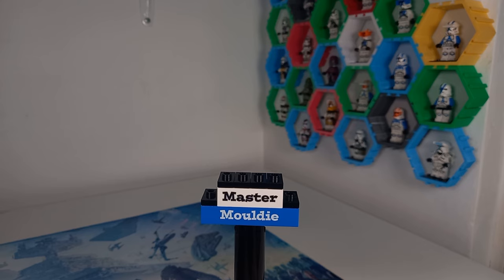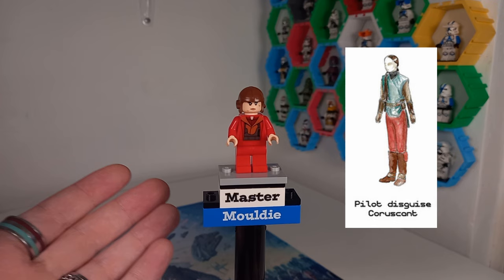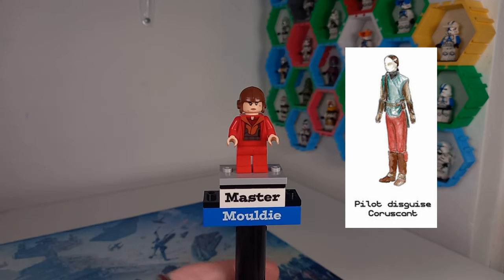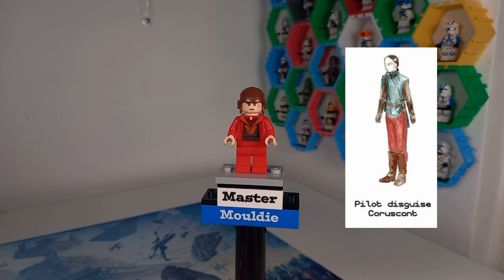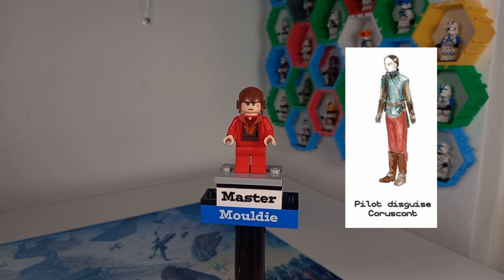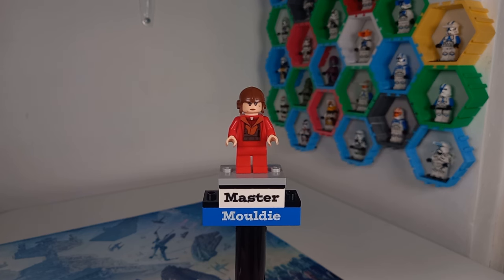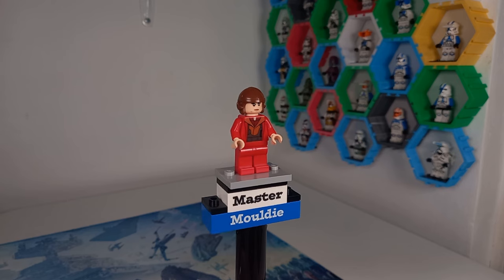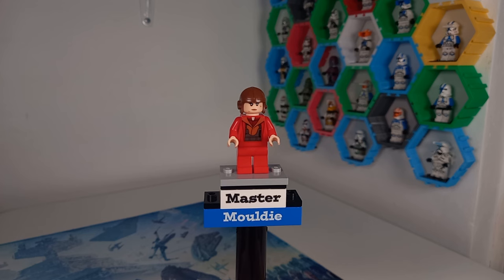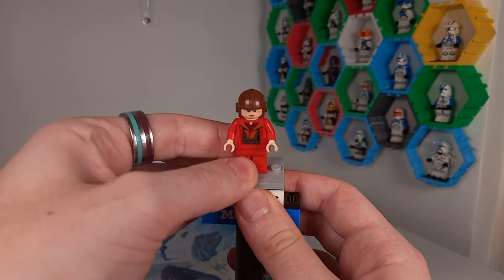Our fifth minifigure starts the Attack of the Clones run — it's the pilot disguise from the start of the movie. You've got a battle-scarred face, and I'd love to see a dual-sided face because she is near an explosion. This piece is from the Planet series, which I'll be reviewing in a few weeks. The torso and legs have updated printing designs from LEGO, and it'd be a nice outfit to get in the CMF.